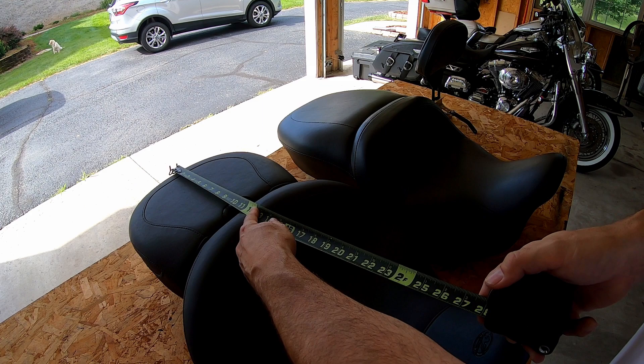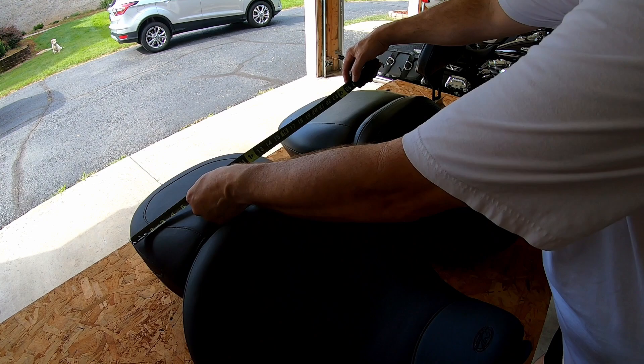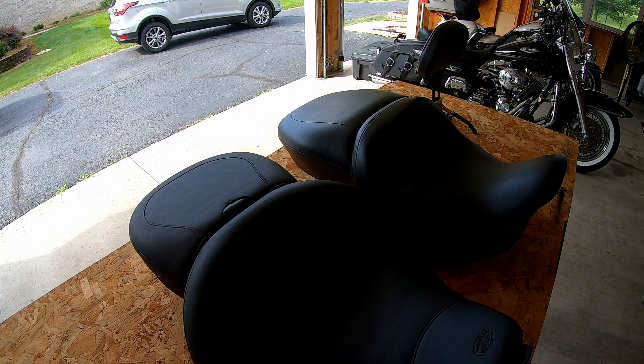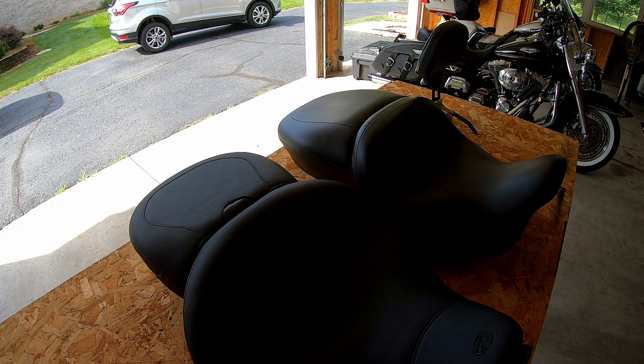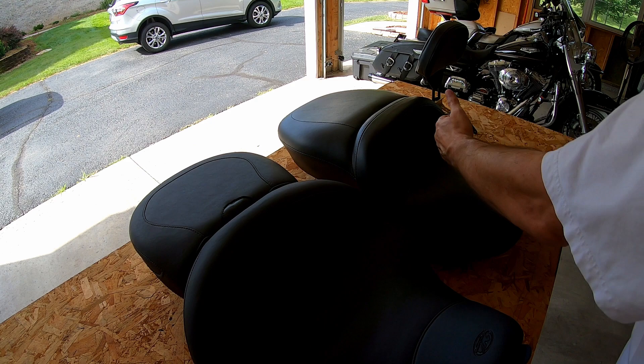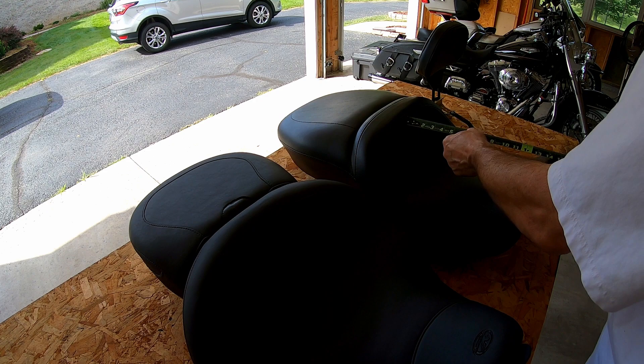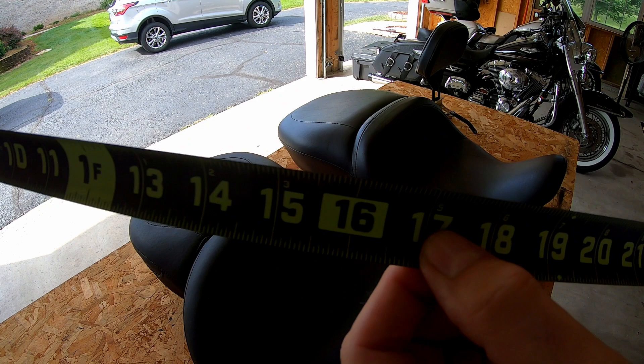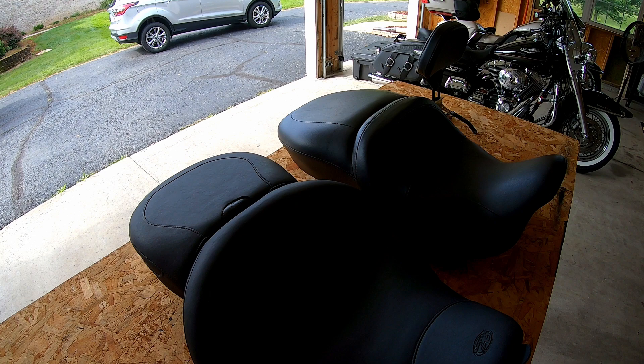On the Mustang seat the rider section is just about the same — a little bit shorter — but you can see the width is fourteen and a half inches on the Harley versus fifteen and a half inches on the Mustang. The biggest thing to me was how much further back it would sit me. At six foot three on my Ultra Limited there's a real reason I got this seat. Measuring from the front of the seat to where your back contacts: on the Harley it's roughly fifteen and a half inches; on the Mustang seat it's seventeen inches — an inch and a half further back. There's no doubt.